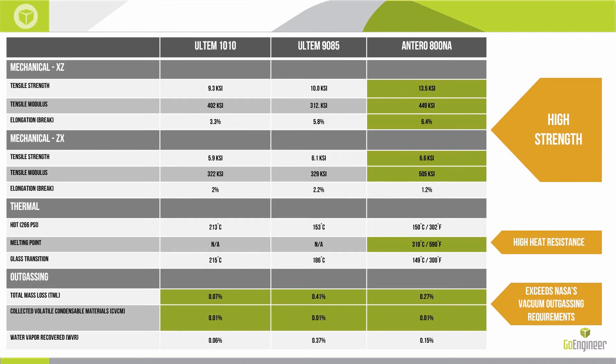Now with the Antero 800, it's not so clear what the flagship material is. We have an assortment of high-performance thermoplastics with different capabilities. The mechanical strength in both the XZ plane and the vertical plane are superior for Antero. The thermal characteristics are comparable — there's a lower heat deflection temperature, but the actual melting point is a differentiator for Antero. All three materials actually exceed NASA's vacuum outgassing requirements, making all of them candidates for low-pressure or vacuum situations.